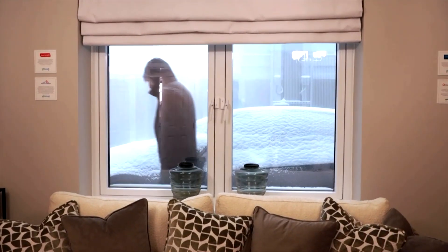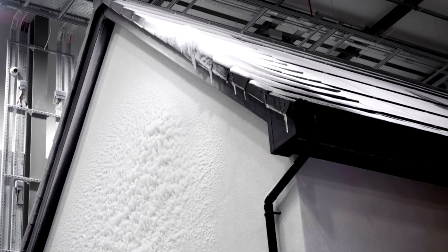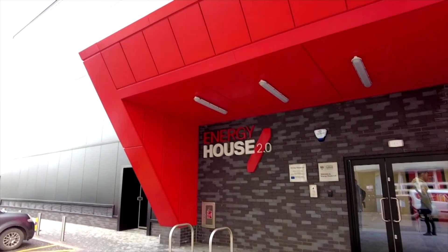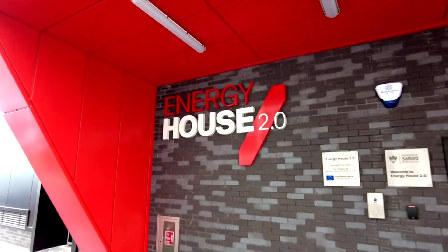The reason we've designed it is to really understand how houses are going to perform, not just now but in future climates — how they can perform against extreme weather events, extreme cold and extreme heat. The 19 million dollar project is part funded by the European Regional Development Funds.